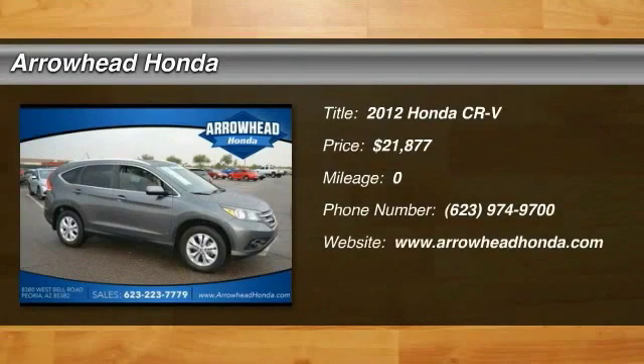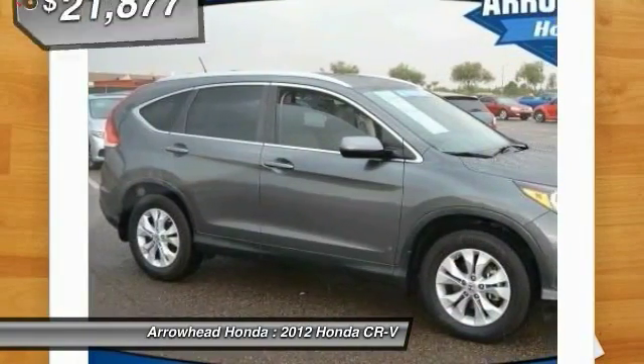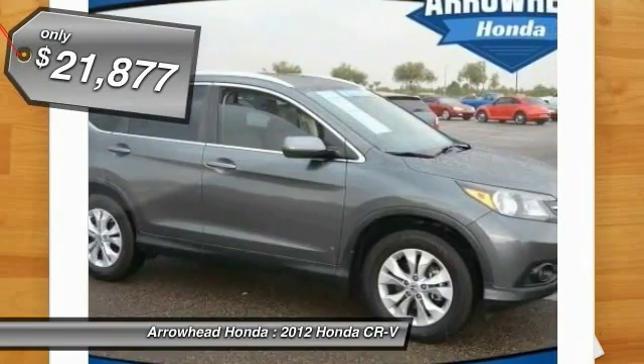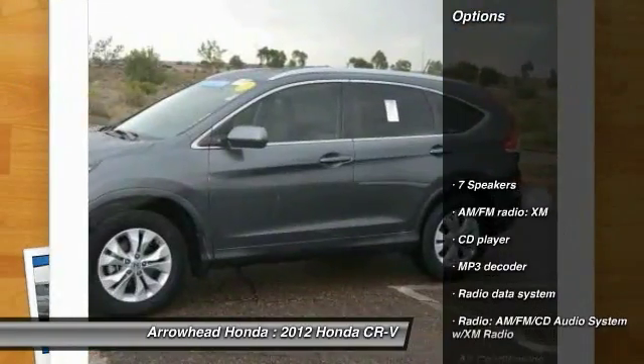The 2012 CR-V — a top recommended vehicle because of its car-like driving manners, good value, cool technology, and comfy interior, and is priced below $25,000. Here are some of this vehicle's great options.